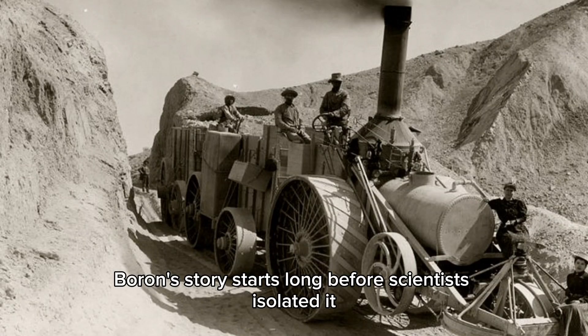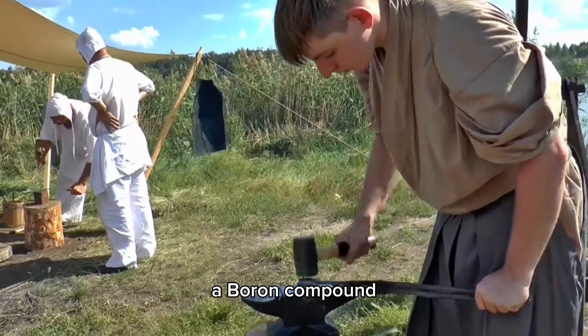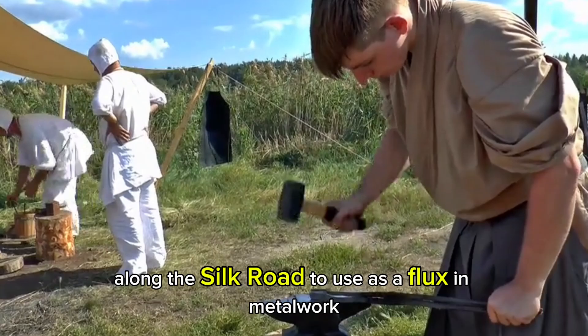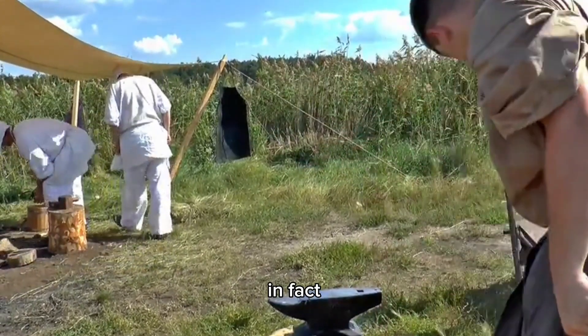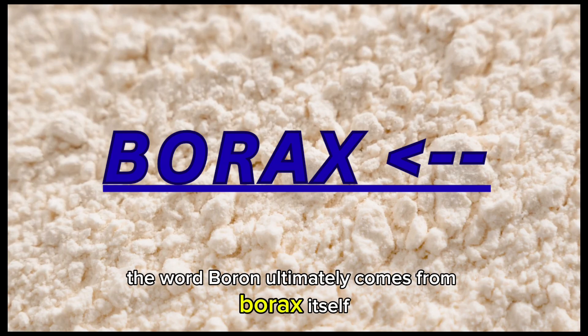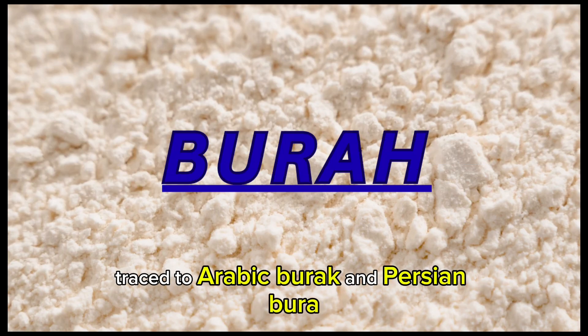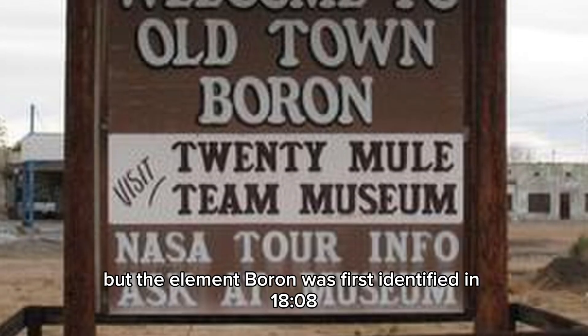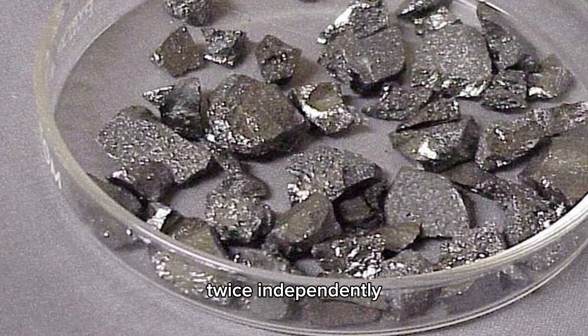Boron's story starts long before scientists isolated it. For centuries, people traded borax, a boron compound, along the Silk Road to use as a flux in metalwork and as a glass additive. The word boron ultimately comes from borax, itself traced to Arabic 'burak' and Persian 'burah.' The element boron was first identified in 1808, twice, independently.